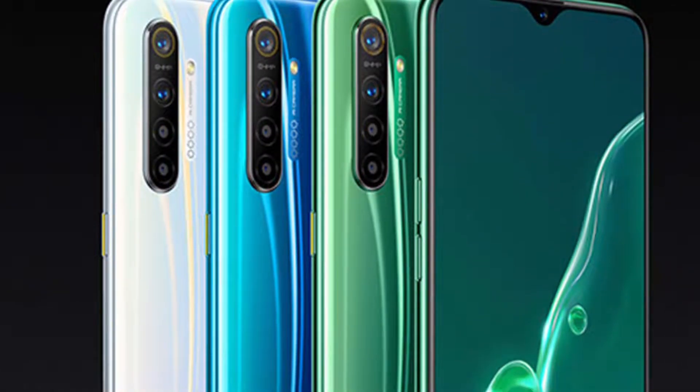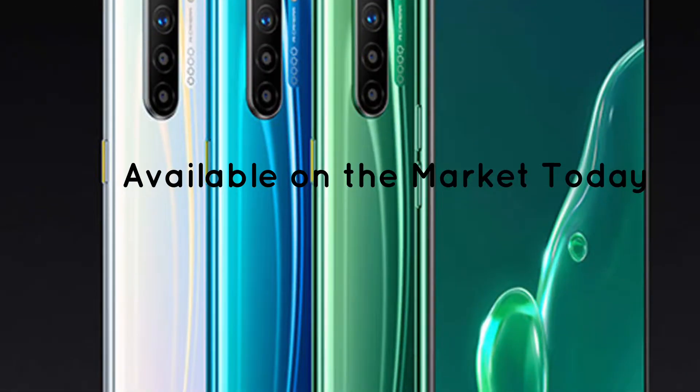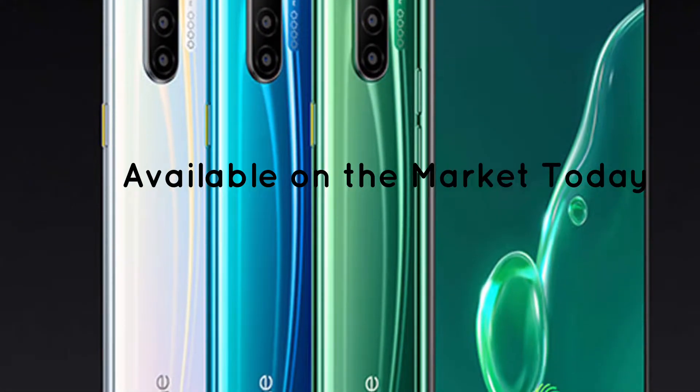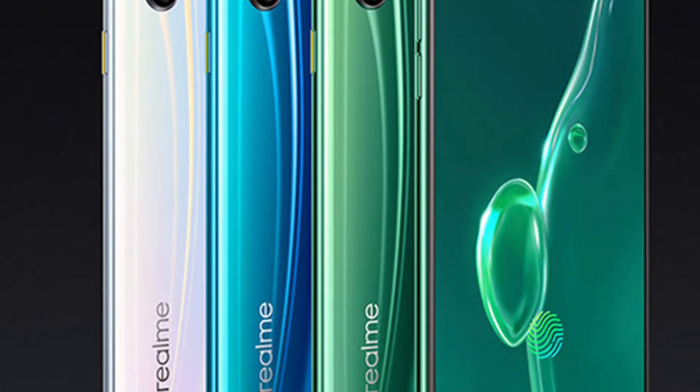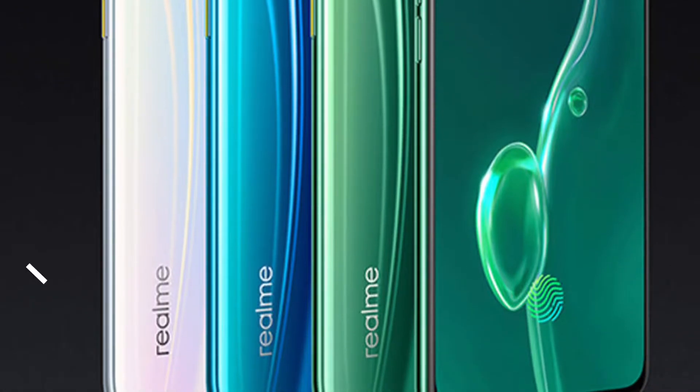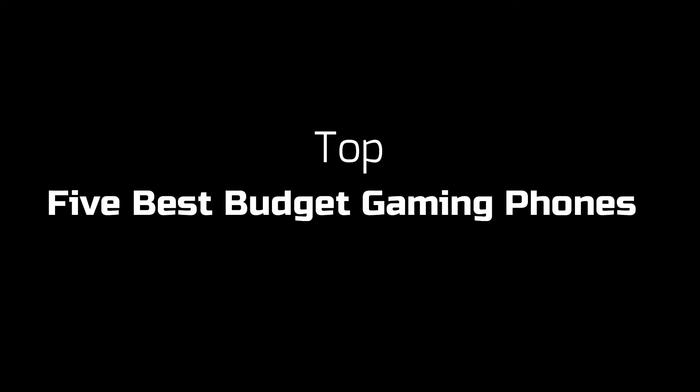Hey guys! In this video, we will look at the top 5 best budget gaming phones available on the market today. We made this list based on our own opinion and research. If you want more information and updated pricing on the products mentioned, check the links in the description box below. Here is the top 5 best budget gaming phones.